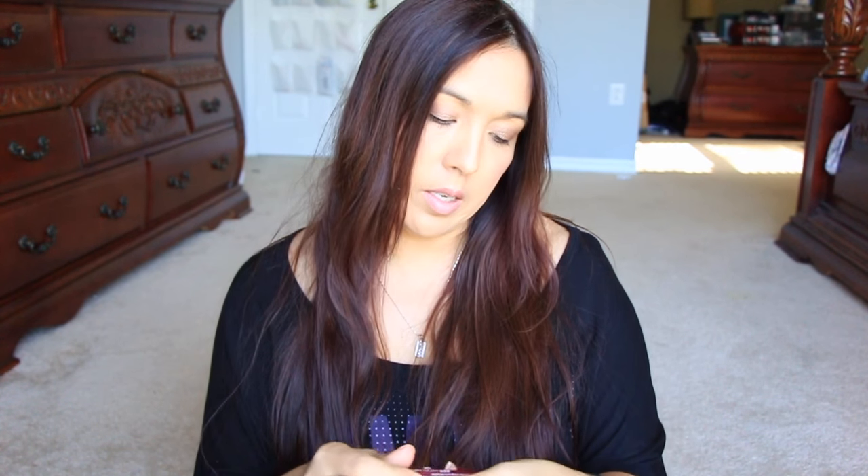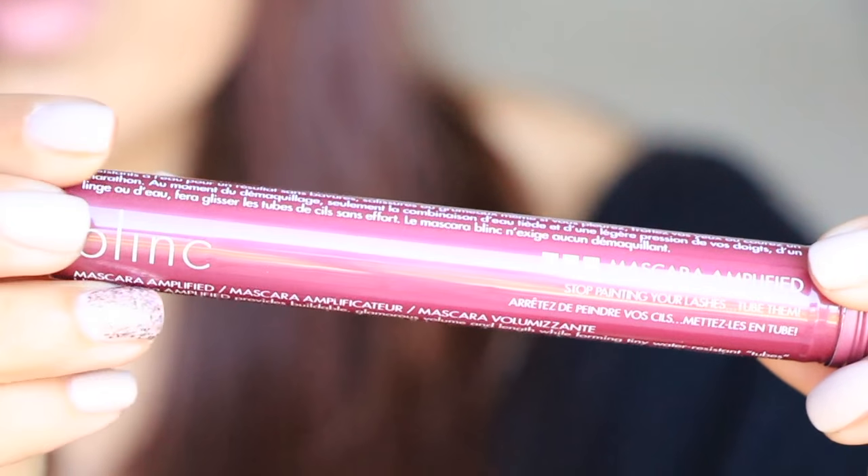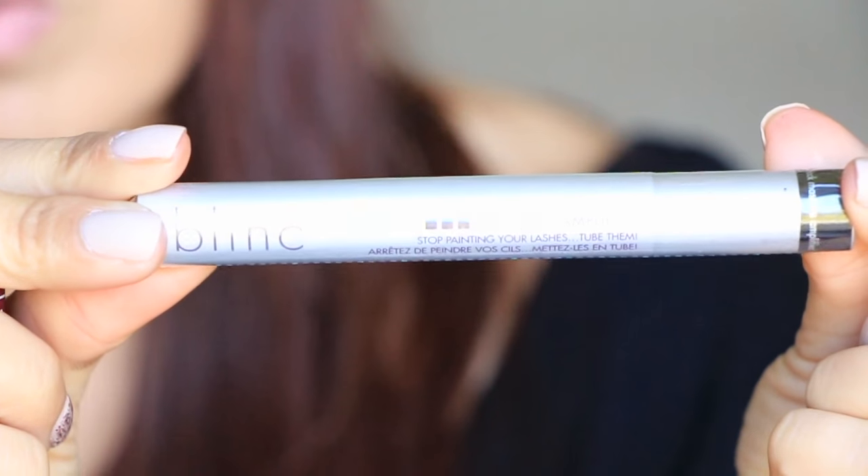So the first item is a Blink Blink mascara — this is the Amplified version in black. I haven't had a Blink mascara before. It's got the tube and it's all sealed up in packaging. I'm not going to open it right now because I don't want it to dry out and I already have so many mascaras open.